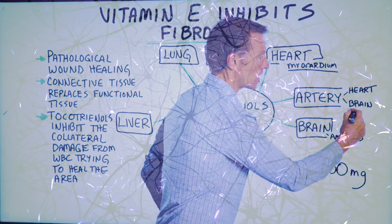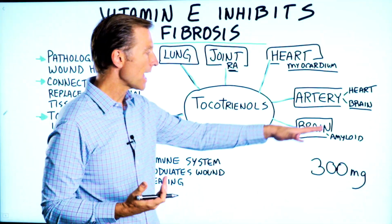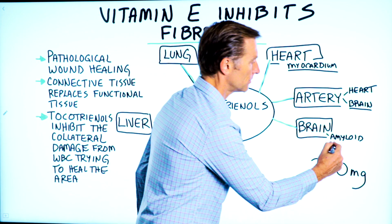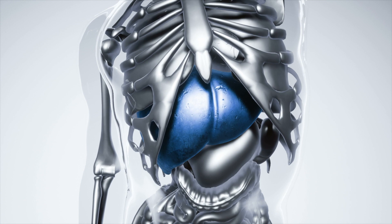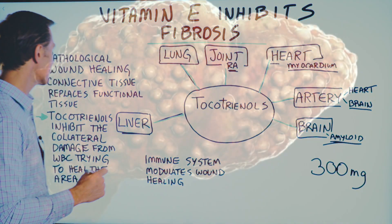Also, if those arteries go into the brain, it can predispose you to even getting a stroke. Then you have the amyloid plaquing in the brain, which is a protein — a type of scar — which is involved with Alzheimer's. And of course the liver: once the liver becomes fatty and then inflamed, that can turn into scar tissue or fibrosis.